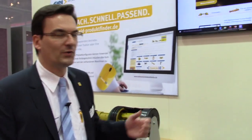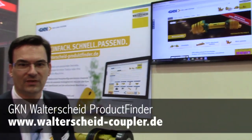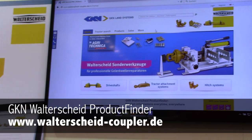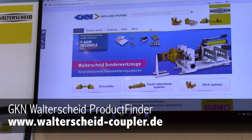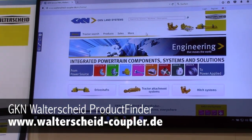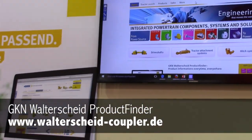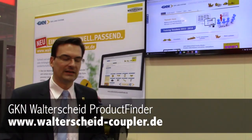Last but not least, I'm really proud to show you the product finder we have here. You can use it at www.walterscheid-productfinder.de, and you can switch to various languages — it's available in English.